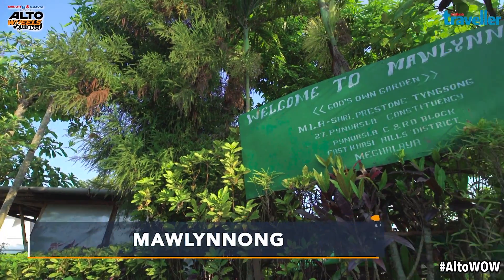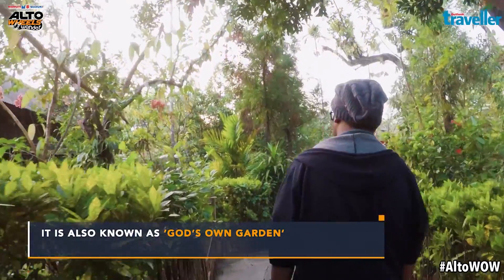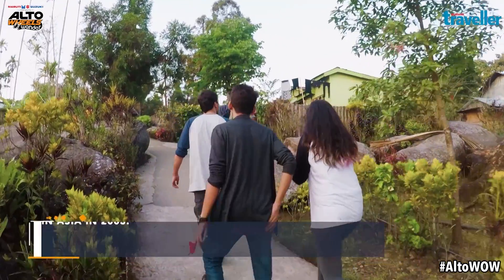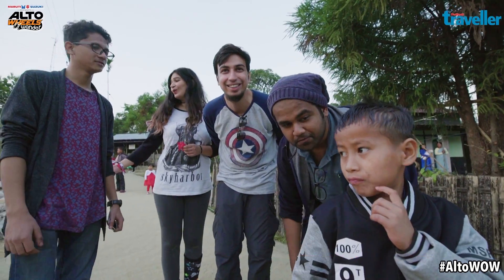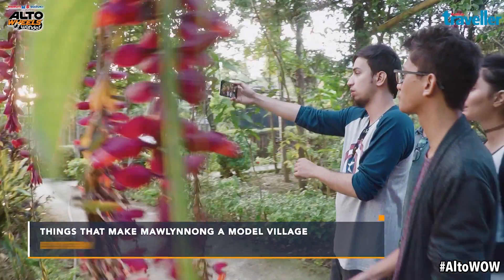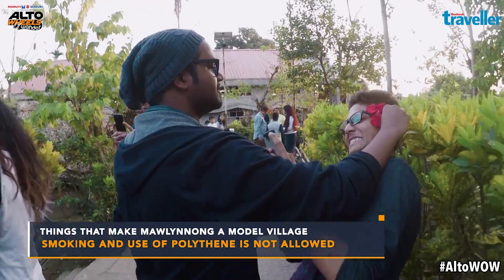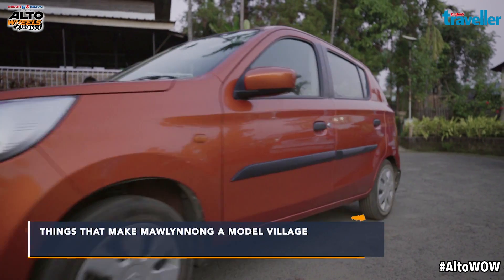After that we drove to Asia's cleanest village, Mawlynnong. As the title goes, we have never seen a locality as clean as this one. We spoke to some cute kids all dressed up in their spotless Sunday dresses, who happily posed for some selfies. The streets were literally shining and the alleys were lined with flowers and fruit trees. It was the perfect end to a fantastic day in Meghalaya.